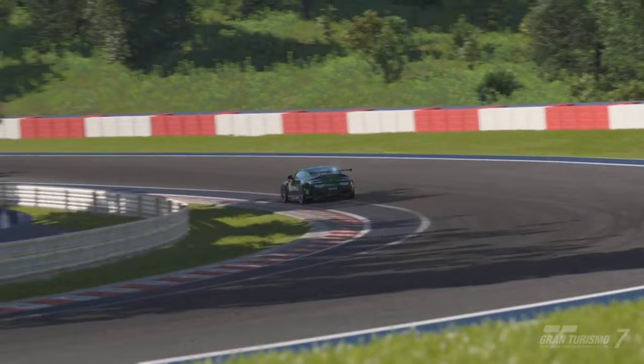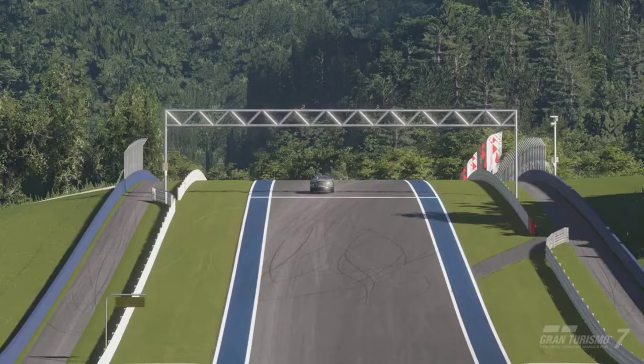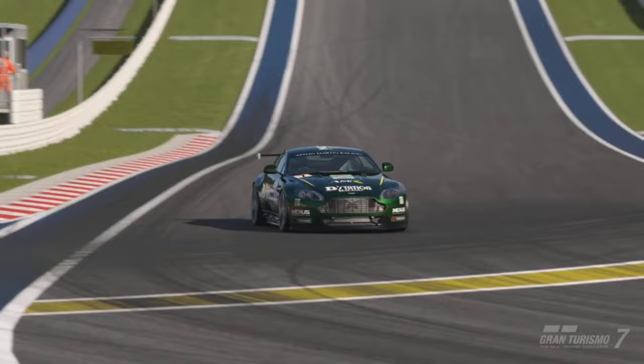The Aston Martin V8 Vantage S from 2015 — a very good car, especially if you just want to have a load of fun and set really fast lap times. If you guys do enjoy this video, don't forget to leave a like and subscribe for more Gran Turismo 7 content. I'll see you guys in the next one — peace!